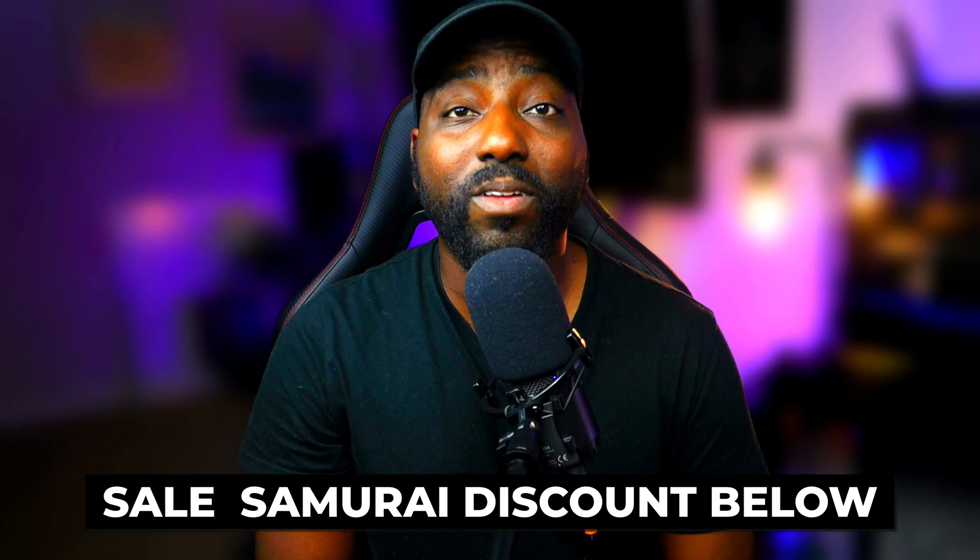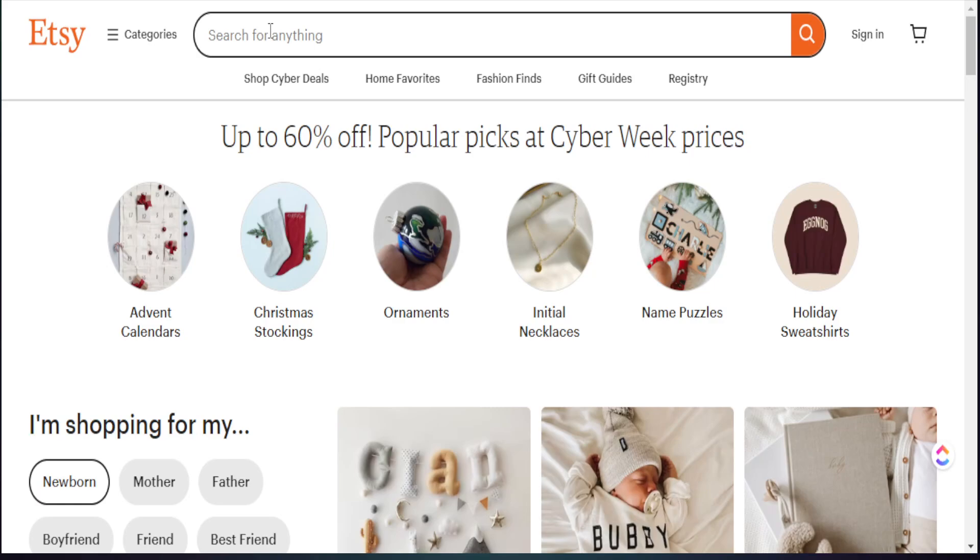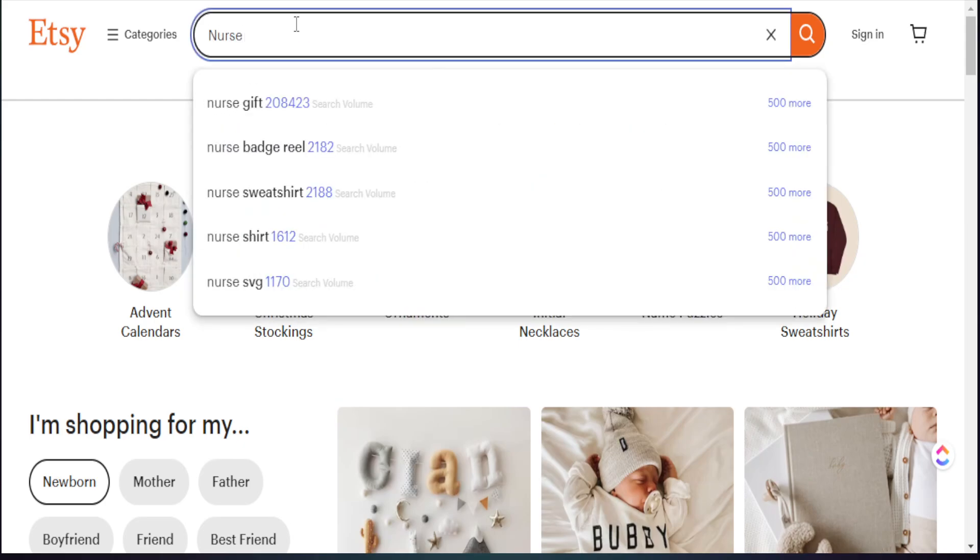I'll make sure I leave all of the details down in my description box below. So here we are in Etsy. Before we even try to find keywords, I like to target a specific audience to actually find additional keywords to add to my listing. I teach you in my videos about the importance of combining a person or a profession with a season.